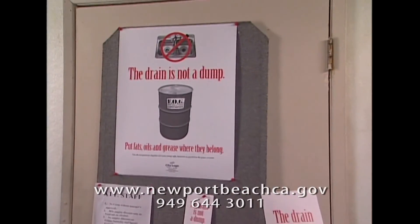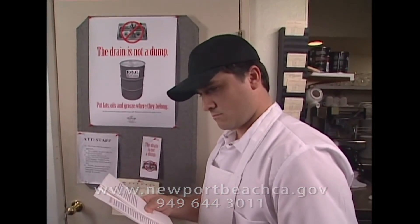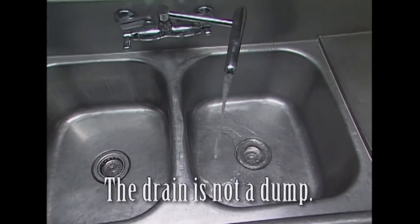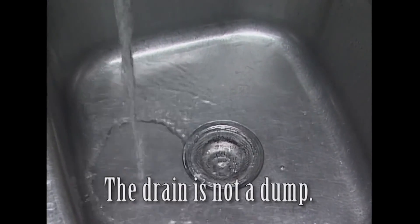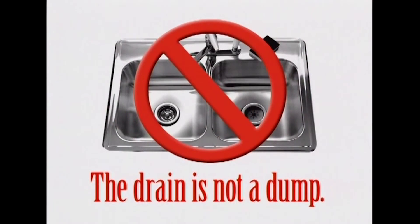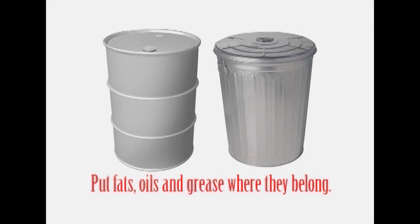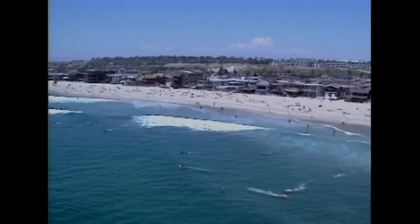As an employee, follow these kitchen best management practices and refer to posters and brochures as reminders. It's more than just a good habit. Considering the possibility of fines and expensive cleanup costs, it's also good business. Thank you for remembering that the drain is not a dump, and for taking the time to understand how proper disposal of fats, oils, and grease can help protect public health and the environment.